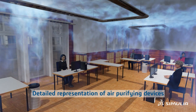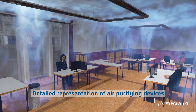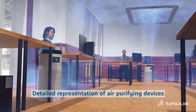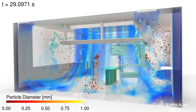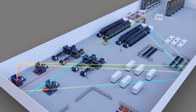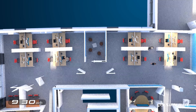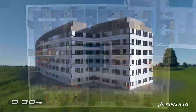Indoor environmental quality is key to maximizing health, well-being, comfort, and productivity — but it should not come at a cost to our planet due to increased energy consumption. Simulia solutions enable you to design high-efficiency building and HVAC systems, tackling comfort, indoor air quality, energy efficiency, and safety. Correct sizing of an HVAC system could reduce cooling and heating energy consumption by more than 50 percent.